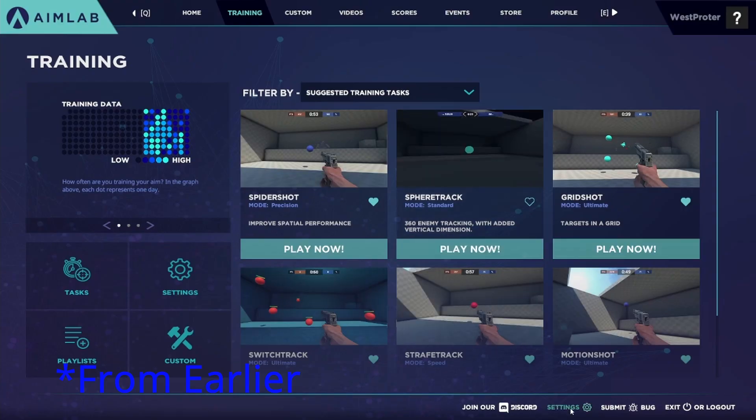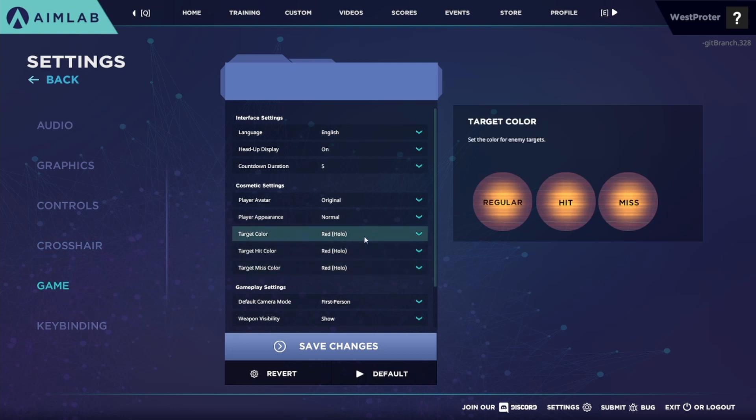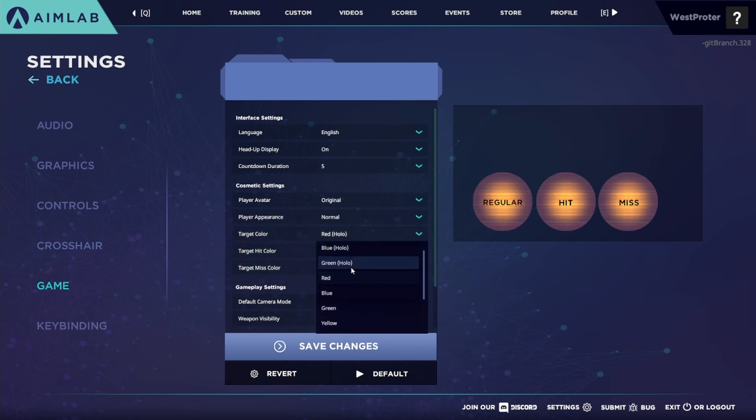In most aim trainers you'll be able to find the color of the target and change it. Bardos says that the best color in his opinion is green. He finds it easier to track but he doesn't know why.